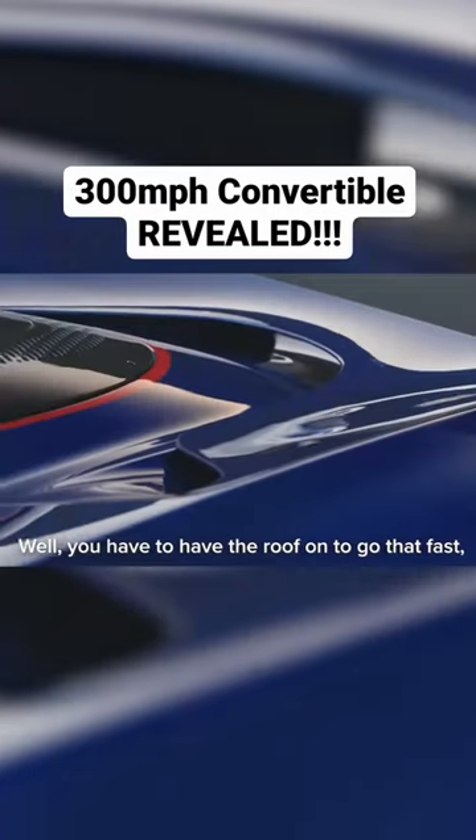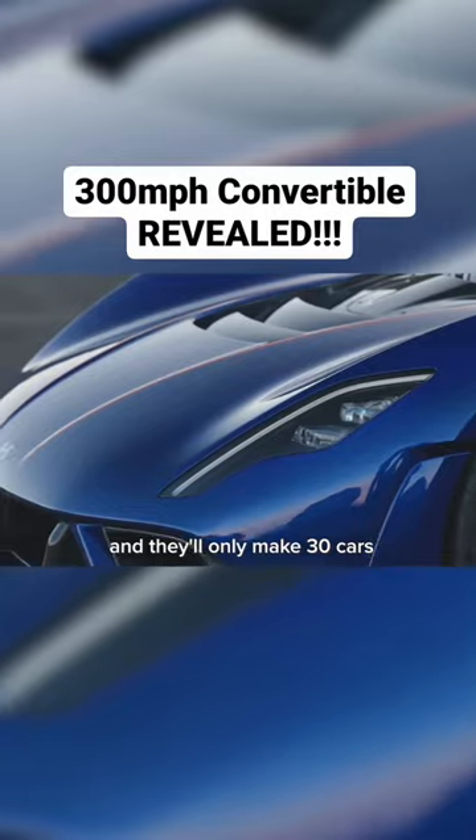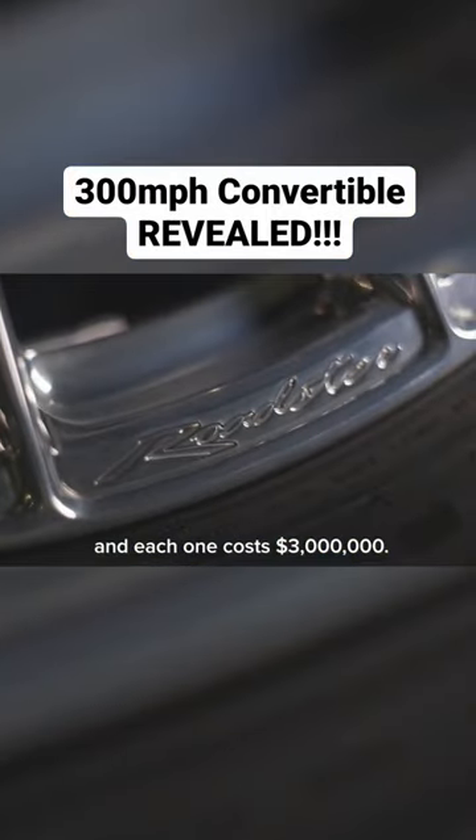Any downsides? Well you have to have the roof on to go that fast, and they'll only make 30 cars and each one costs $3 million.